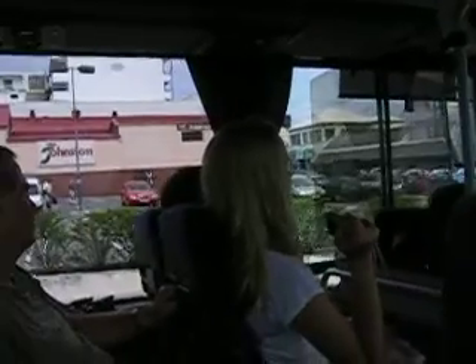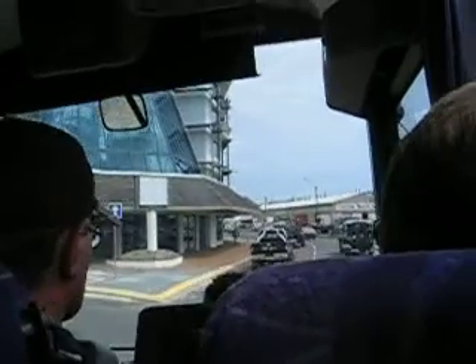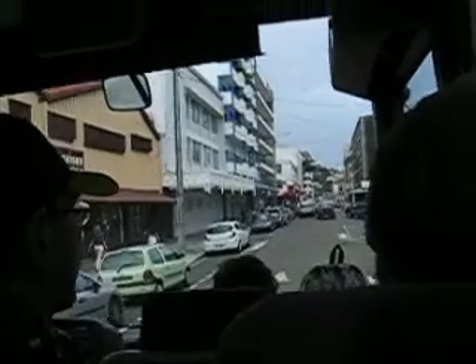Once the French decided to create this penal colony here, they shipped the prisoners from overcrowded jails in France. After six months they were here — it took six months around the Cape of Good Hope, so that was a long journey.